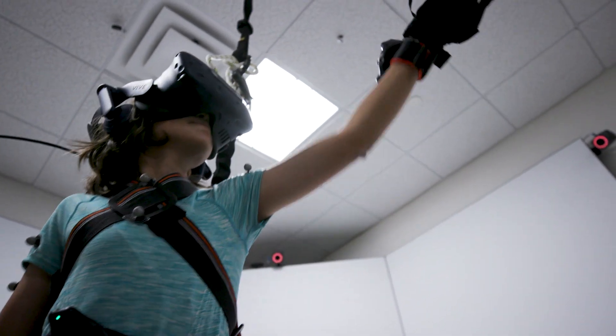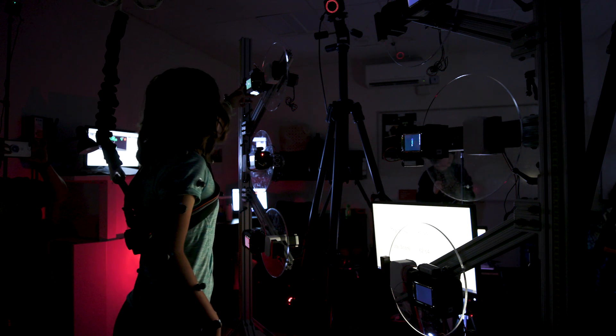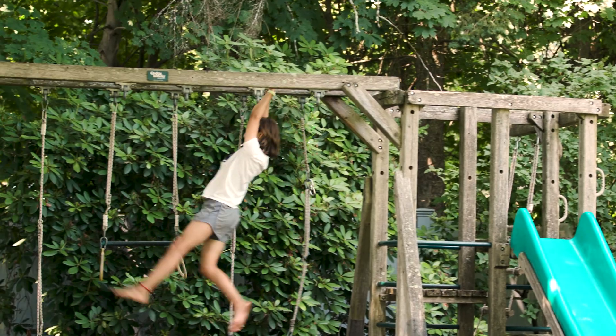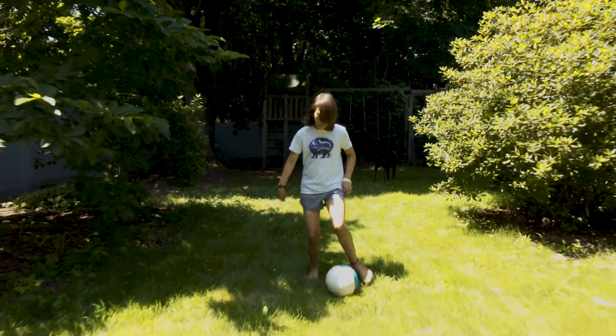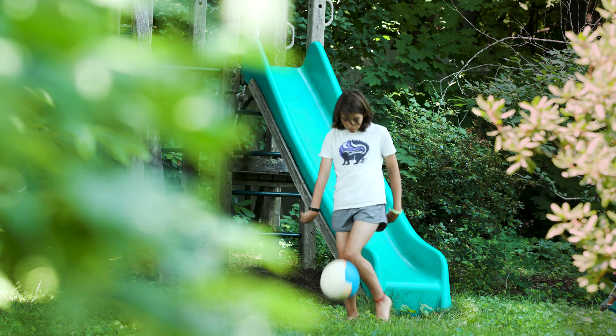My hope for my program of research is to better understand how learning that happens in virtual environments transfers back to the real world. So how can we design our games and our environments in virtual reality so that when kids practice, they get better at skills that are relevant to their real life?